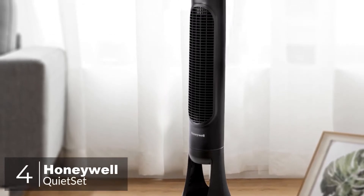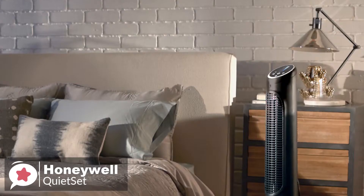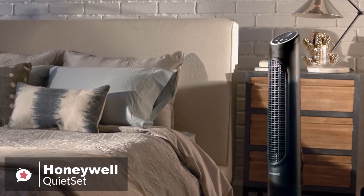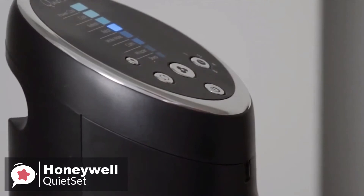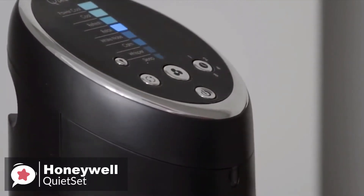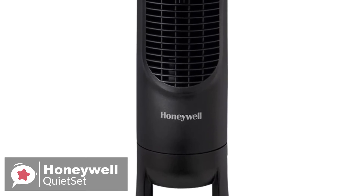At number 4 is the Honeywell Quiet Set Tower Fan. The Honeywell HYF290B Quiet Set is an unbelievably quiet fan, which makes an ideal bedroom fan since it won't wake you up when sleeping. Design-wise, the Honeywell Tower Fan is a quiet oscillating tower fan that's lightweight and has a sturdy base, with a sleek black finish and dazzling chrome accents.